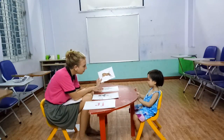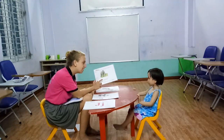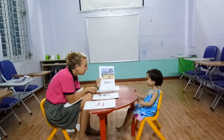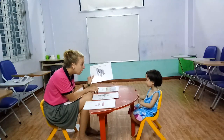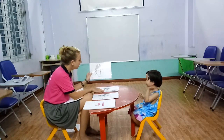What animal is this? Tiger. Yes. Good job. What animal is this? An elephant. Yes. Good job. What animal is this? A zebra. Okay. What animal is this? Big monkey.